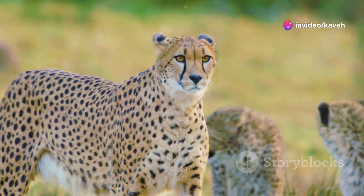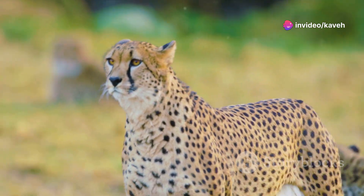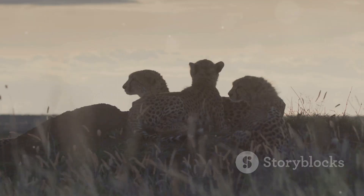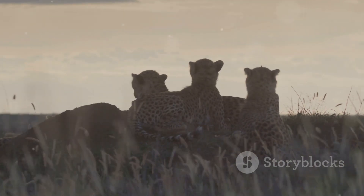Their claws, unlike other big cats, are always out, working like the best sports car's tires for superior traction. The cheetah's speed is not just for show — it's a crucial survival tool in the wild.